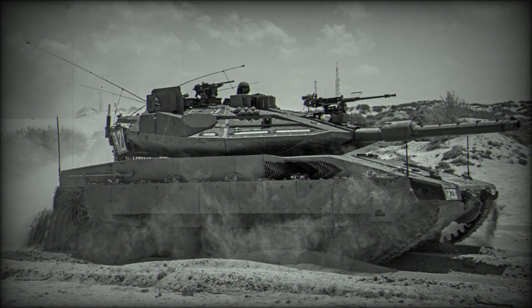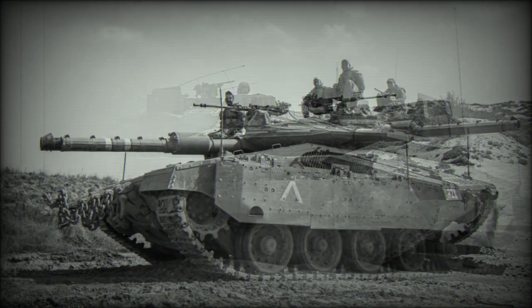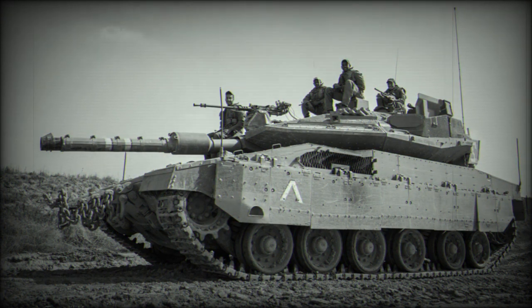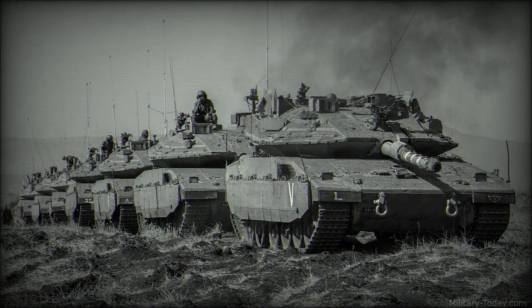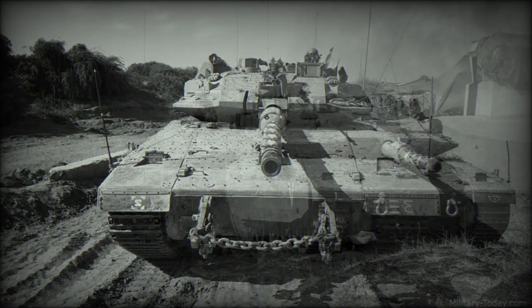The Merkava Mk.4 Windbreaker is well protected against air-launched guided missiles and top-attack anti-tank weapons. It is fitted with a 120mm smoothbore gun developed by Israel Military Industries (IMI), capable of firing various 120mm munitions including all standard NATO munitions. It can also launch the LAHAT anti-tank guided missile as an ordinary projectile. Ten rounds are stored in an electrically operated revolving magazine, each in a protective container to protect the crew in case of ammunition explosion. The loader selects ammunition type semi-automatically.